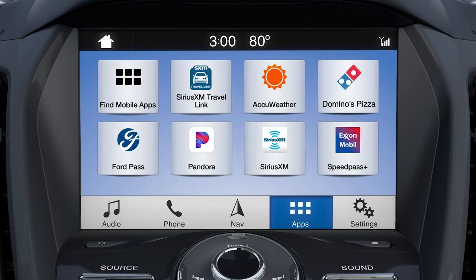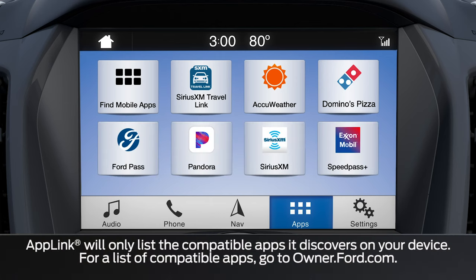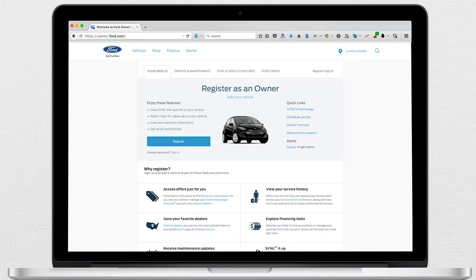If you have an iPhone, apps should appear once restarted. Android users will want to press the Connect Mobile Apps button and wait for apps to appear. For information on how to use specific apps, check out the online SYNC AppLink catalog at Owner.Ford.com. New ones are added all the time, so make sure to check back often.